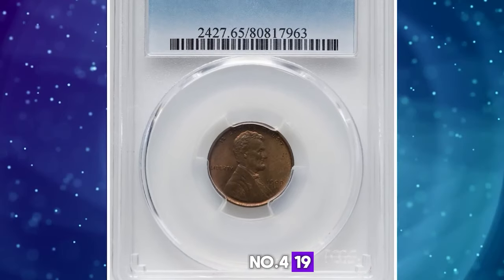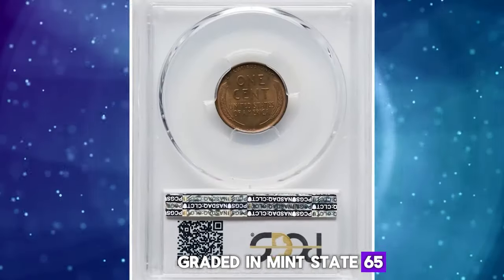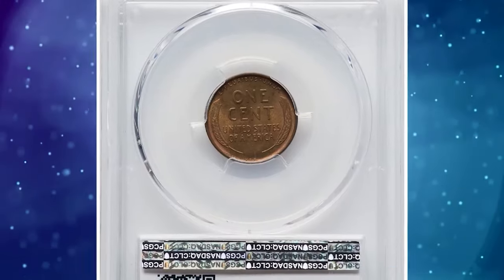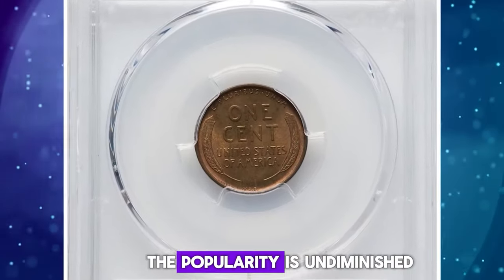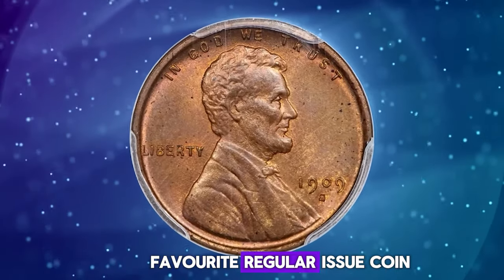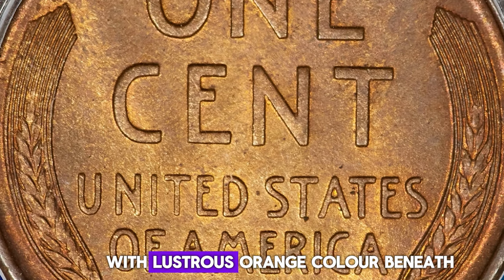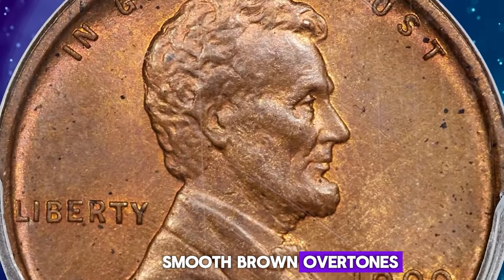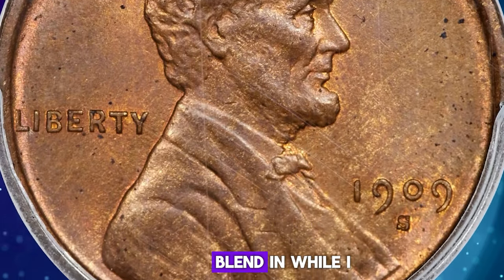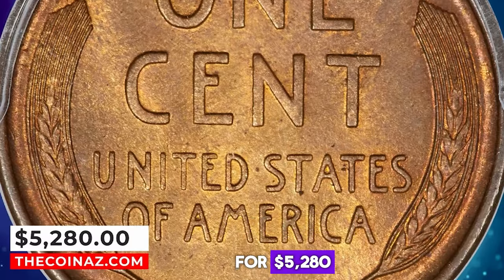Number 4: 1909 S VDB Cent, graded in Mint State 65 Red and Brown by PCGS. According to Heritage Auctions, the popularity is undiminished for this San Francisco issue, which has claims to being the favorite regular-issue coin in the entire US series. This is an original and pleasing gem uncirculated example, with lustrous orange color beneath smooth brown overtones. A few tiny flecks blend in, while eye appeal remained strong. It ended up selling for $5,280.